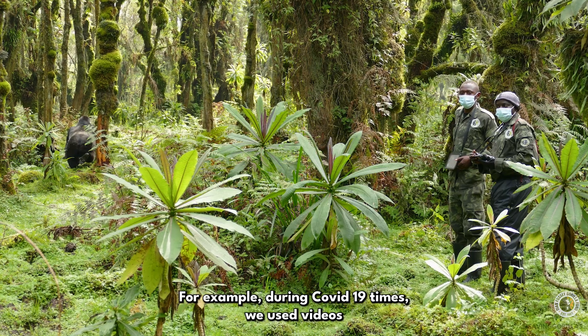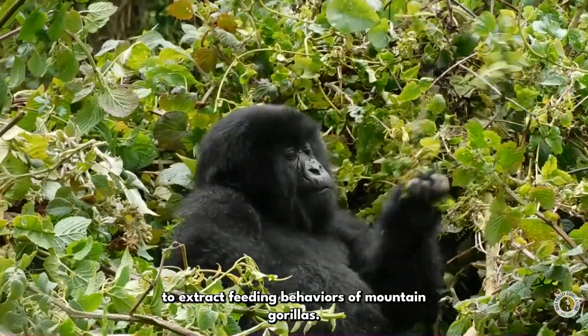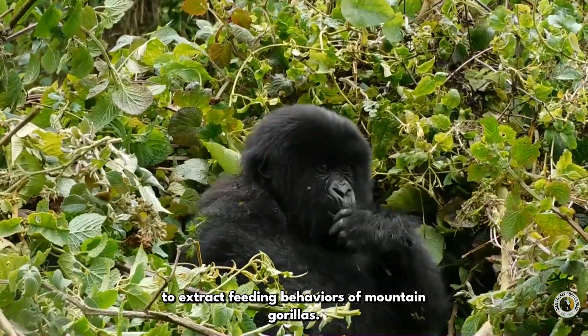For example, during COVID-19 times, we used videos to extract feeding behaviors of mountain gorillas.